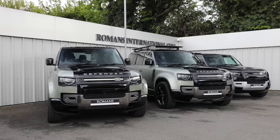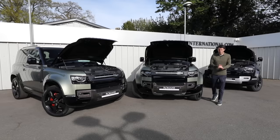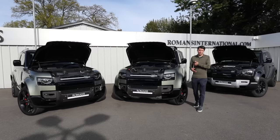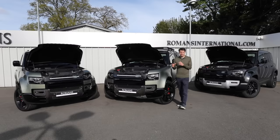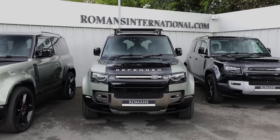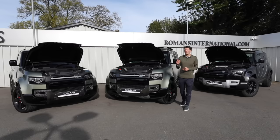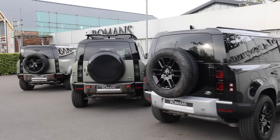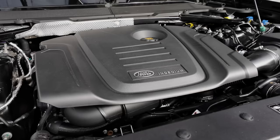Now things get a little more complicated, because there are numerous engine choices — one of the biggest decisions you'll face. Essentially you're choosing between petrol, diesel, and hybrid, and also how much power you want. It's worth noting that the engine you choose also determines which spec and trim level you're allowed to take: the X trim requires one of the more powerful engines, and the lowest diesel engine is not available with the X or even the HSE pack.